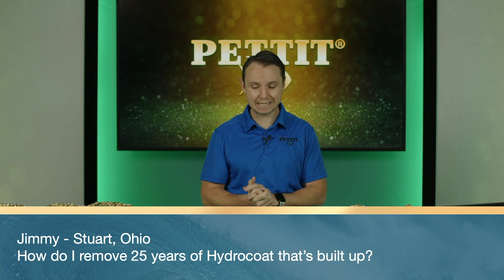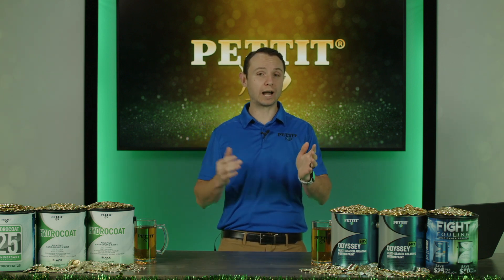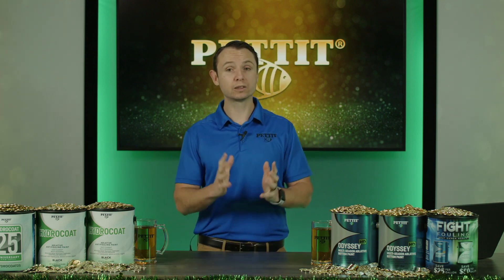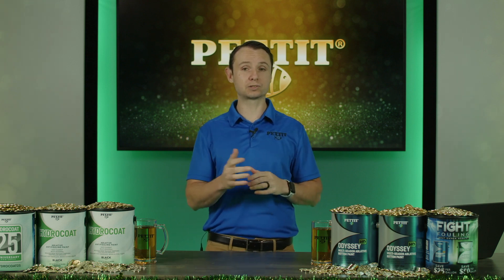Jimmy from Stewart, Ohio — how do I remove 25 years of Hydrocoat buildup? Media blasting. 25 years of Hydrocoat has to have at least 30 mils of bottom paint if you haven't been aggressively sanding, so media blasting is by far the easiest way to remove all that built-up paint. Most importantly, after blasting you want to prime with at least two coats of PetraProtect Epoxy Primer — the blaster will open up all those orifices on the bottom of the vessel and you need to reseal the hull to protect it from blisters in the future.